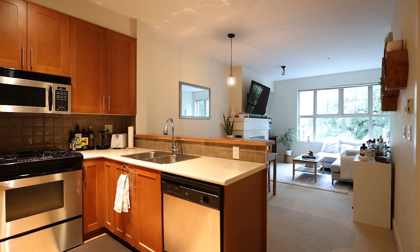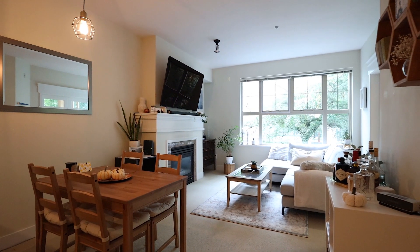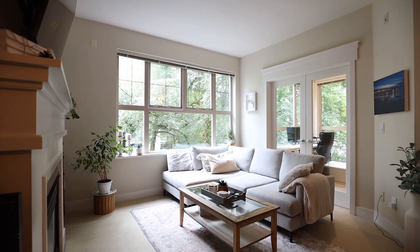A well laid out floor plan with almost nine foot ceilings and large south east facing windows make this home bright and airy. This is an inviting spacious living room with a cozy fireplace and a courtyard outlook.